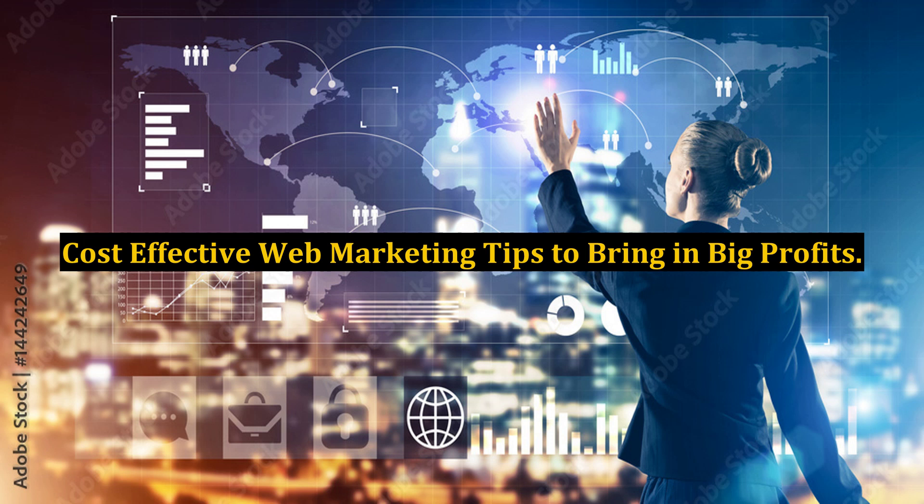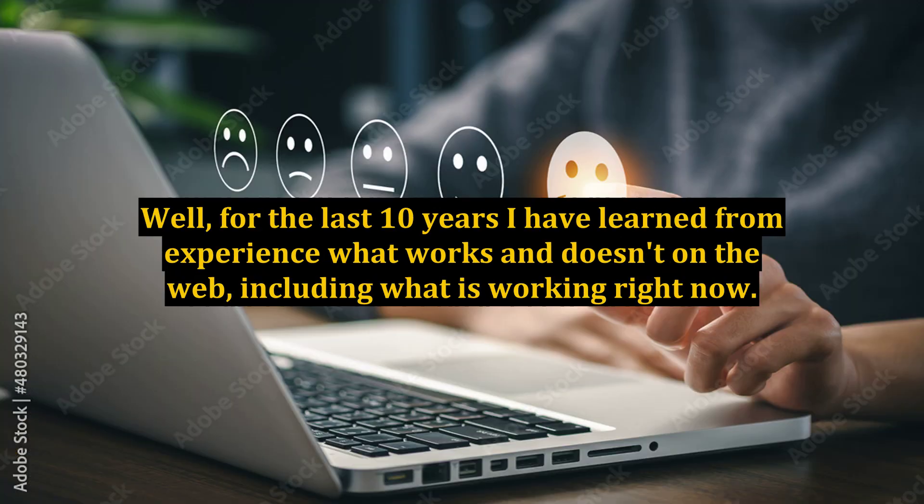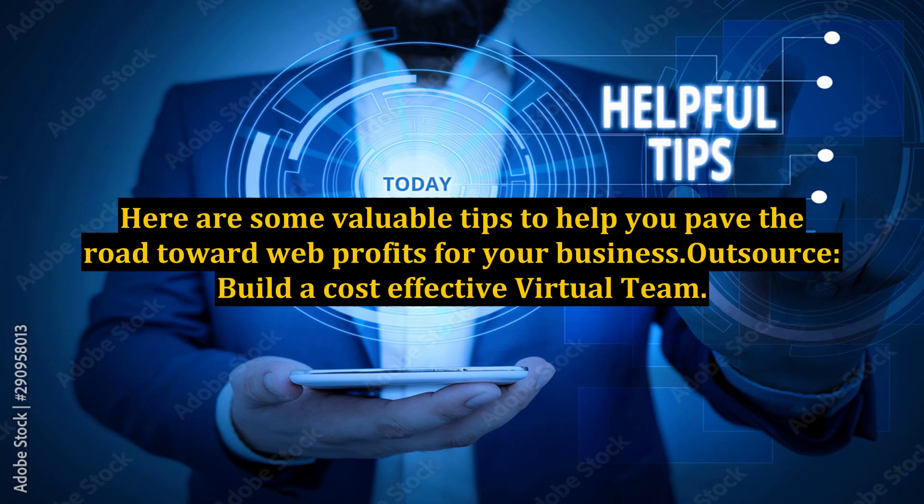Cost-effective web marketing tips to bring in big profits. Are you looking for more ways to cash in on the internet without breaking the bank? For the last 10 years I have learned from experience what works and doesn't on the web, including what is working right now. Here are some valuable tips to help you pave the road toward web profits for your business.